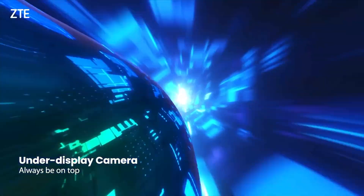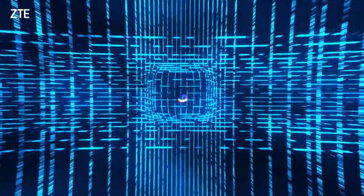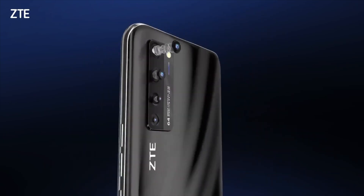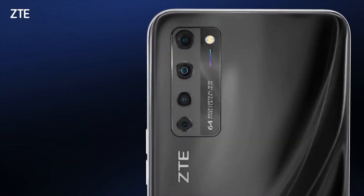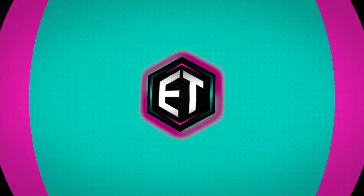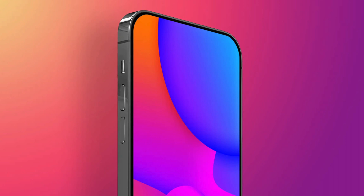This tech actually already exists, but it's in its infancy. It was initially released on the ZTE Axon 20 5G, the ZTE Axon 40, and the Samsung Galaxy Z Fold 3. Some people complained about lower quality images and too much software-based photo enhancement. Personally, I think having slightly lower image quality on one tiny section of the screen is far superior to having a big chunk of the screen taken up by an entire notch. I would gladly sacrifice a bit of selfie quality for a true full-screen edge-to-edge display on an iPhone in a heartbeat.